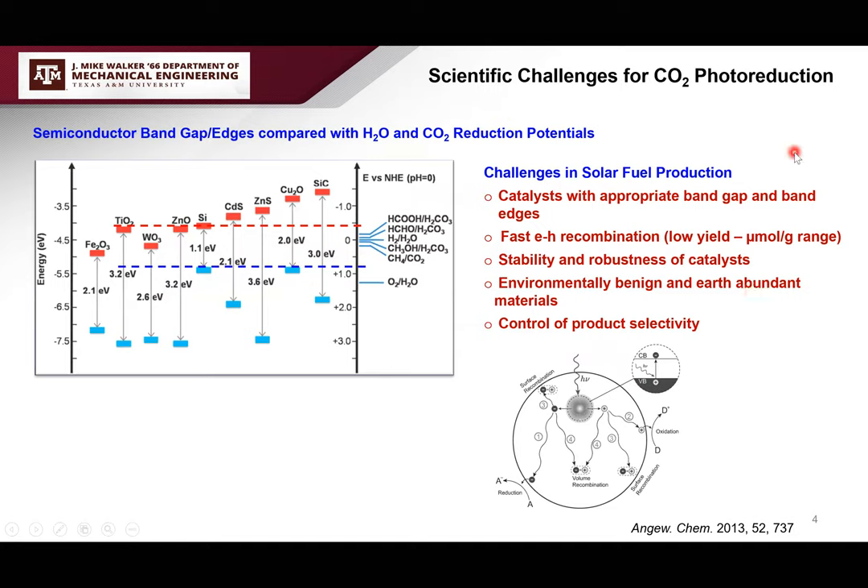However, there are several scientific challenges. First is the choice of catalyst. Even though several decades have passed since the first research, there is still no single semiconductor that can have the appropriate band gap — narrow enough to absorb a good portion of sunlight — and the appropriate band edges to power both reduction and oxidation reactions. Second is fast electron-hole recombination in the bulk or on the surface, leading to low yield, typically in the micromole per gram range. Other challenges include instabilities, toxicity, material abundance, and product selectivity.